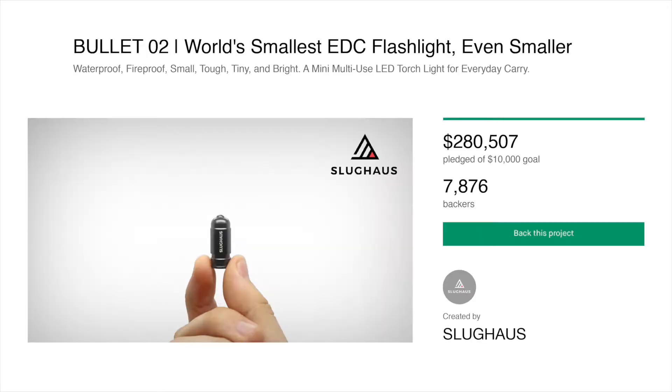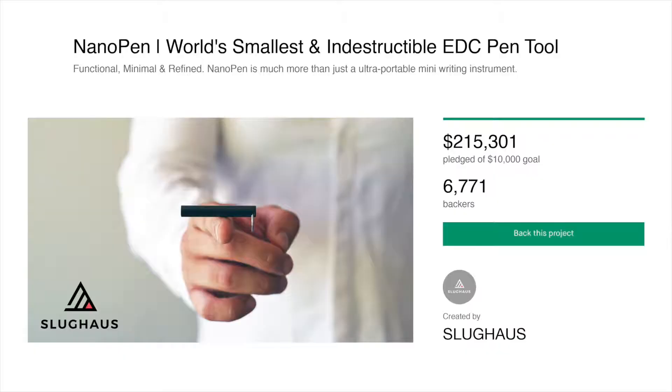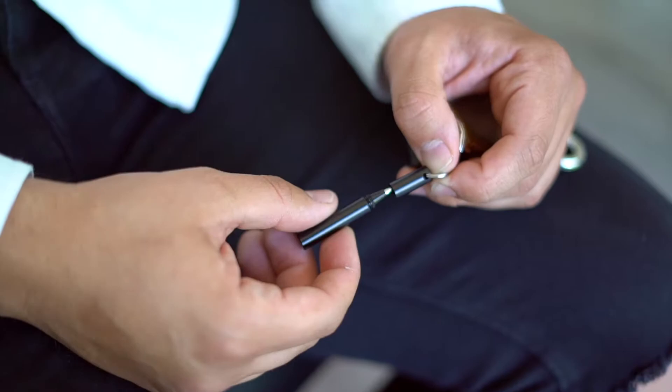From the creators of Bullitt, the world's smallest waterproof LED flashlight; Wolverine Pack, the world's first self-healing utility bag; and most recently, Nanopen, the world's smallest indestructible pen tool — it's Slughouse.